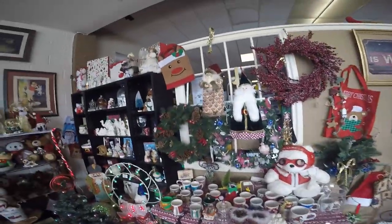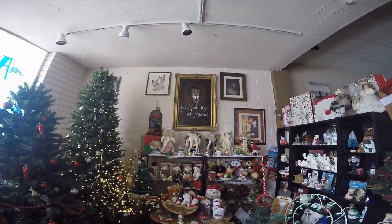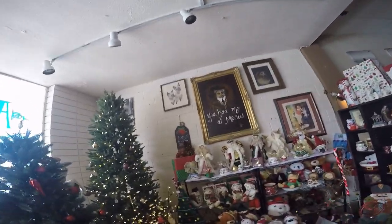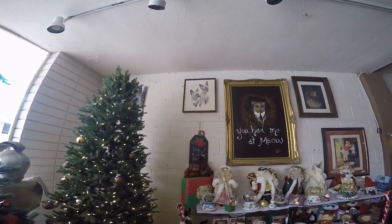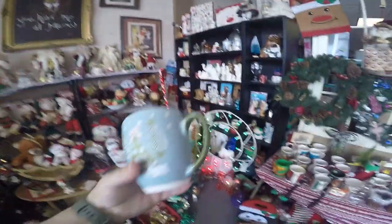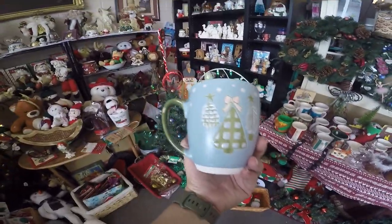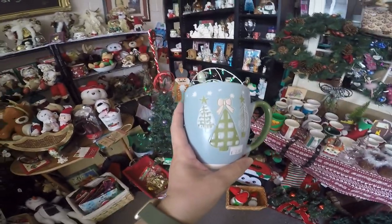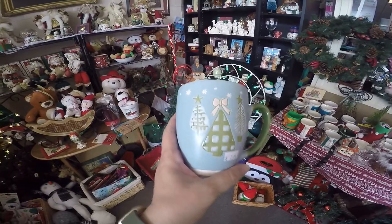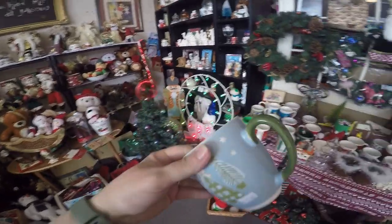When we first came in the door, there was a whole Christmas in July section — it was close to the end of July, actually August now. Everything in the Christmas section was half off. I found this really cute little mug in the same color way as another Christmas mug I have. I really enjoy offbeat Christmas colors like blues and pinks. So that one came home with me — it was $2 to start with, so I ended up paying a dollar for it.